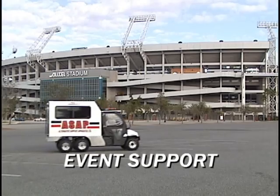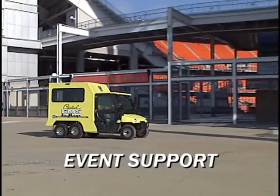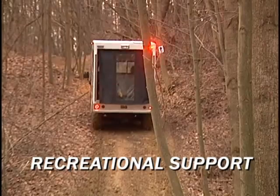Event support includes sporting and public events, universities, concerts, and stadiums and racetracks. Recreational support includes public beaches, parks, bike and hike trails, and ski resorts.